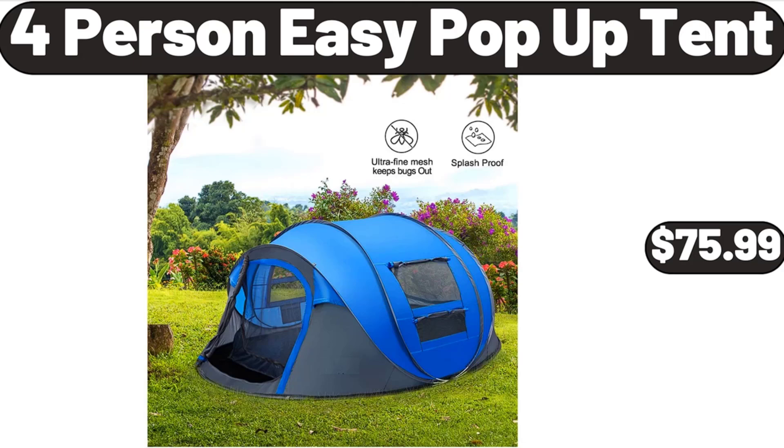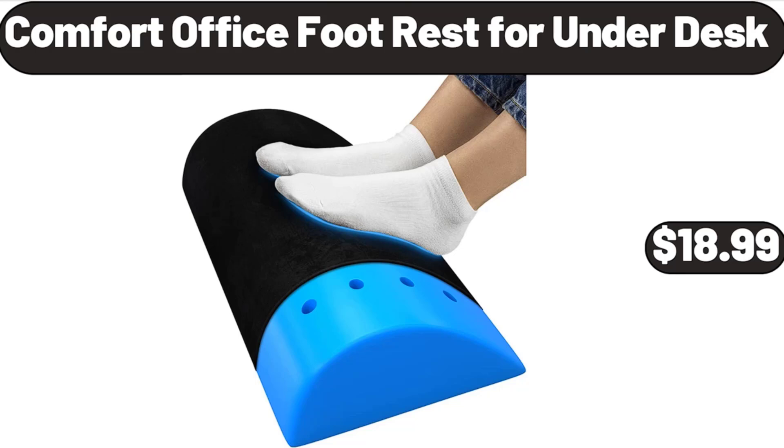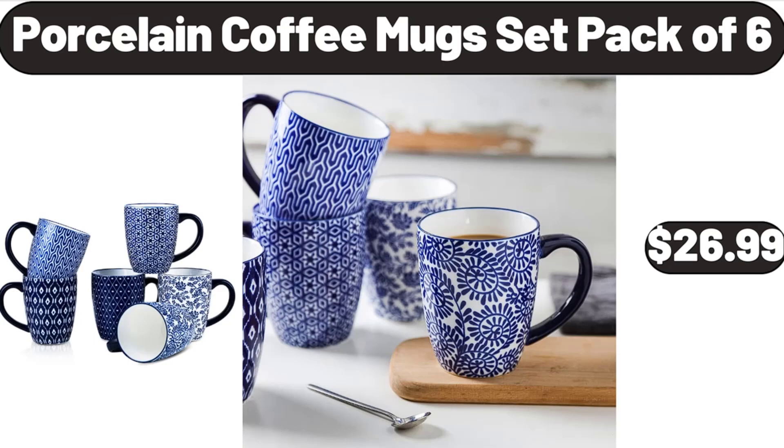4-person Easy Pop-Up Tent, $75.99. Comfort Office Foot Rest for Under Desk, $18.99.